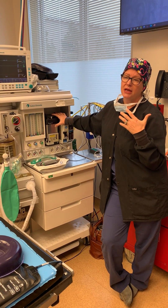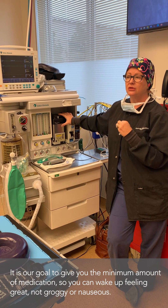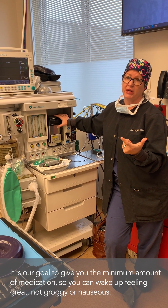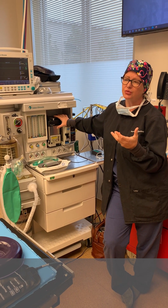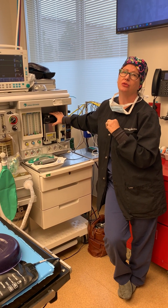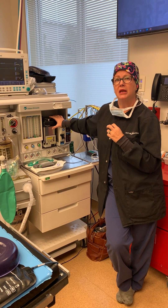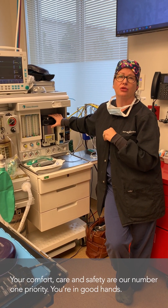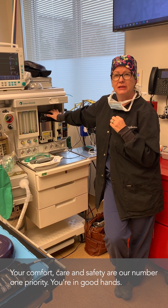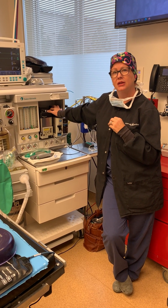Our goal is to tailor the anesthetic to your procedure, but we also give you the minimum amount so you wake up feeling great with a low chance for nausea and vomiting. Our ultimate goal is that we get you to the recovery room nice and comfortable, and allow you to recover fairly quickly and get yourself home so you can be in your own house, in your bed, in your recliner — whatever's most comfortable to you. We do follow-up phone calls the next day, and if there are any issues, we address anything that you need.